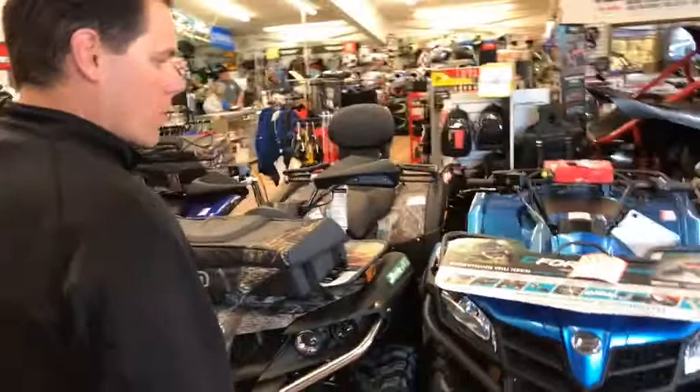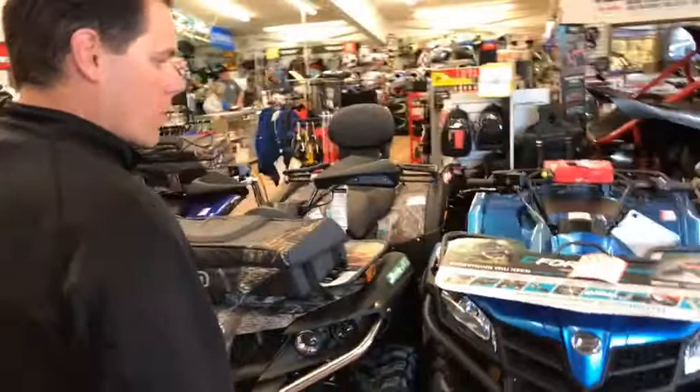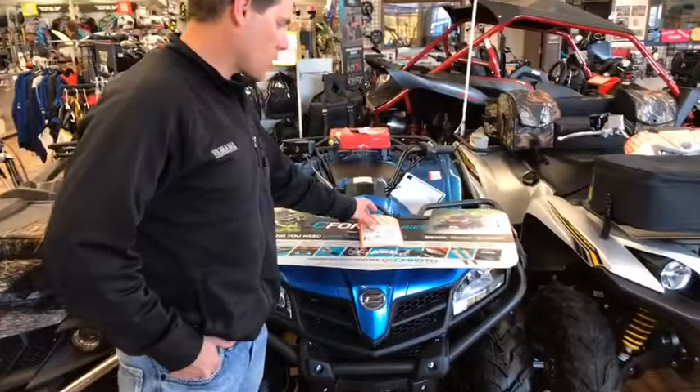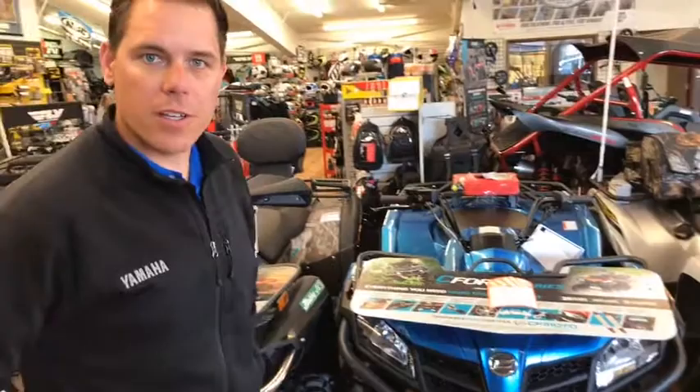A brand that we're pretty proud to be carrying is CFMoto. We've had them since 2013. They sell a side-by-side and an ATV that has done real well for us at a good price point. You get power steering, 500cc, HO engine, winch, digital gauge — the whole deal for $5,200, and they come with a one-year warranty.